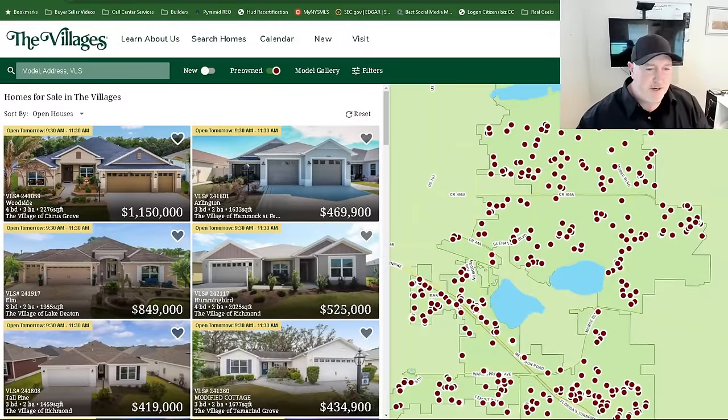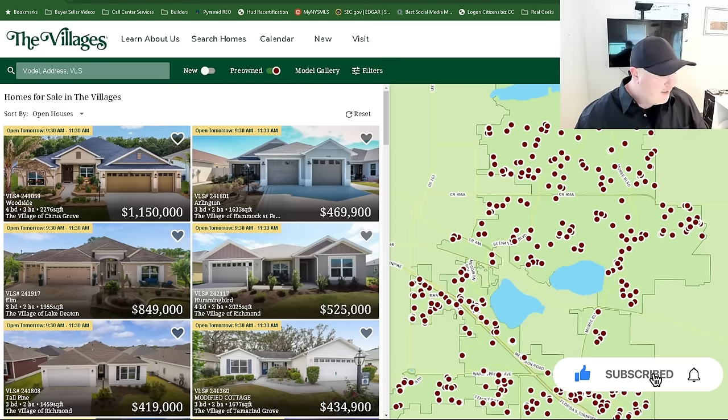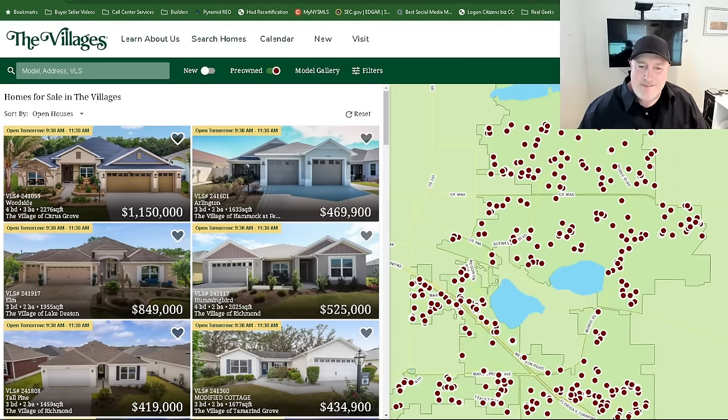Hey everybody, Mark here at Gilbert Realty. It's been a while since I made a video. I've been so busy trying to get my brokerage going to Florida. Had to go through a bunch of training, get stuff done. That has been a 10-month process of trying to get approved to be active and ready to go in Florida. It took me probably five months to get documentation from New York just to be able to get my company in Florida.